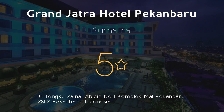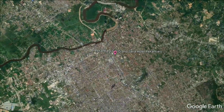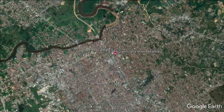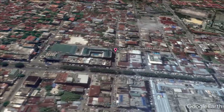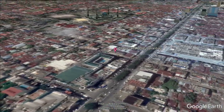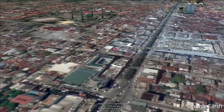Grand Jatra Hotel Pekanbaru, 5 stars. Located in central Pekanbaru, Grand Jatra Hotel is directly connected to Mall Pekanbaru, in less than a minute's drive from Senapelan Plaza. It offers a business center and meeting rooms. Free parking is provided. Grand Jatra Hotel Pekanbaru is a 5-minute drive from Pasar Bawah Souvenir Center. Sultan Sirif Kasim 2 Airport is a 20-minute drive away.